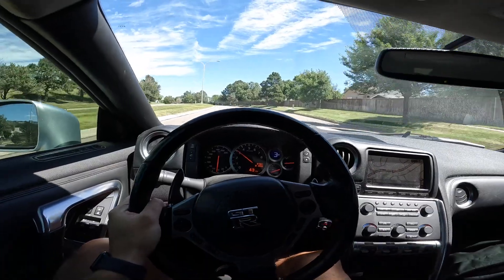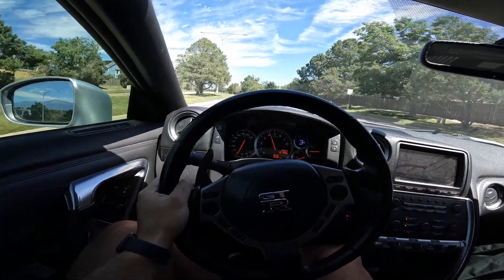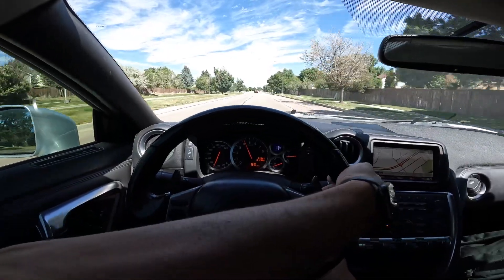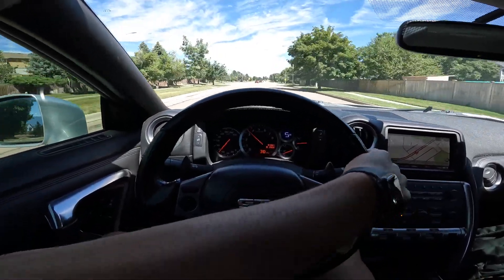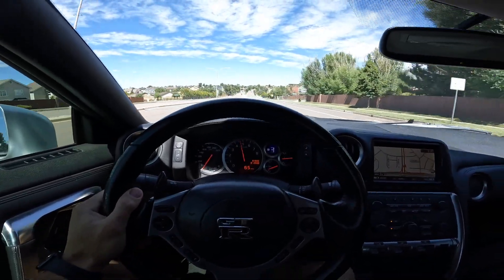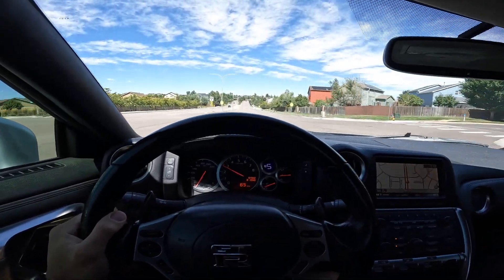Every time I see this thing I just don't believe it's my car. Maybe this thing is leaking in a few spots — we're going to find out. This is what happens when you buy the cheapest GTR in the country. Oil leaks just appear. So let's go get some E85 and see if this thing rips. Before I roll, I'm going to check the oil.